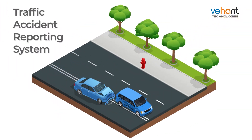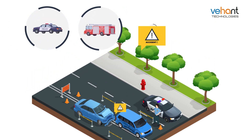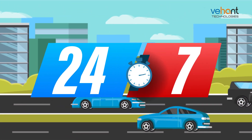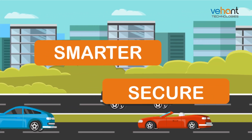The traffic accident reporting system raises real-time notifications for patrolling vehicles, nearest fire stations, ambulances, and the control room. It is capable of operating on a 24/7 basis, because we believe in creating a smarter and secure tomorrow.